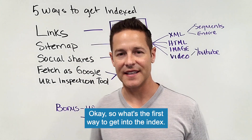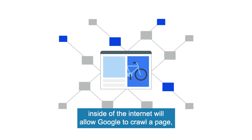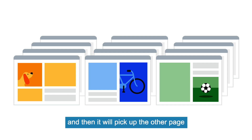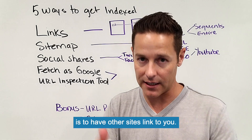So what's the first way to get into the index? Well, it's links. Any page that links from one page to another page inside of the internet will allow Google to crawl that page, go to the other page, and then pick it up and get it into the index. So the first way to get your website into the index is to have other sites link to you.